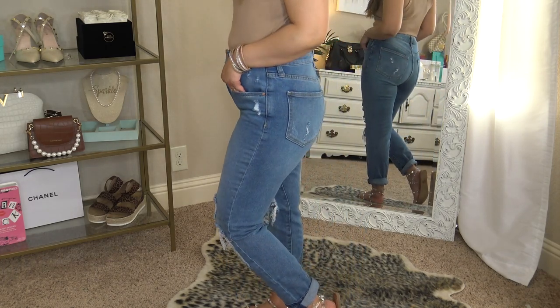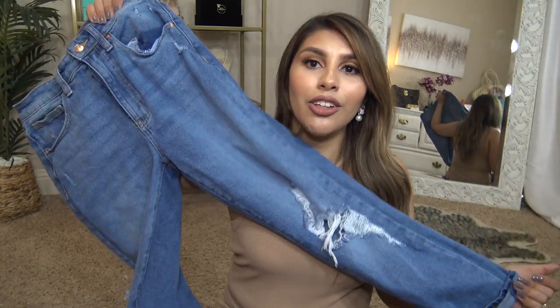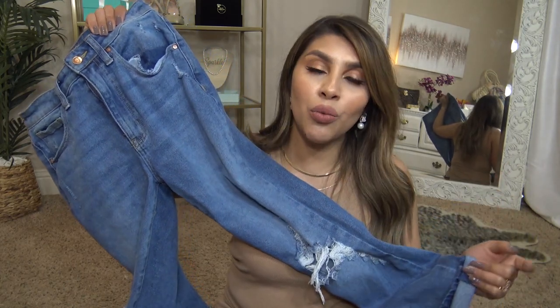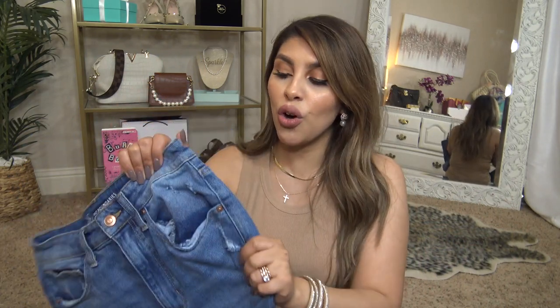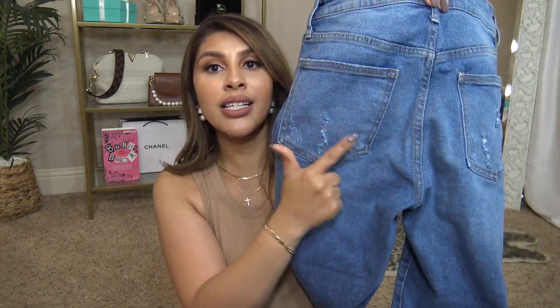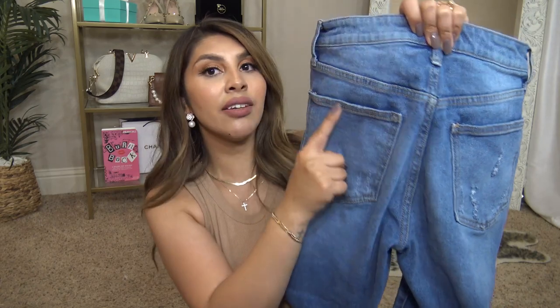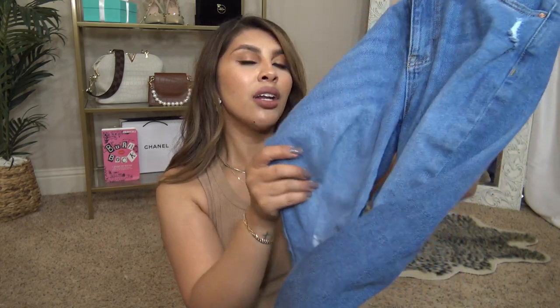I also found these No Boundaries — again super high-waisted, about nine dollars as well. Such a great fit. Honestly they are the most affordable line at Walmart and so comfortable and stretchy. Do not shy away from the No Boundaries jeans especially if you see any of these boyfriend, mom, or girlfriend style jeans — try them out. They are so incredibly soft, stretchy, comfortable, cute, and trendy. The coloring and distressing are really nice on these, with distressing on the pockets and throughout the leg. It's a great place to start if you're on the fence about mom jeans or wide leg jeans.